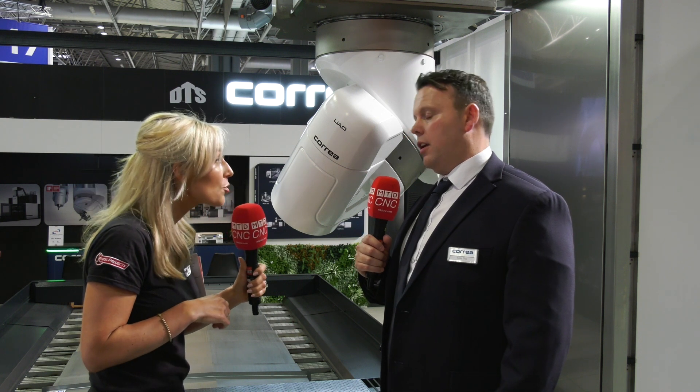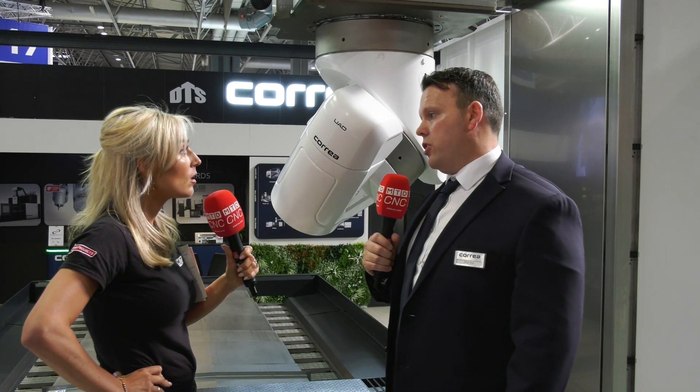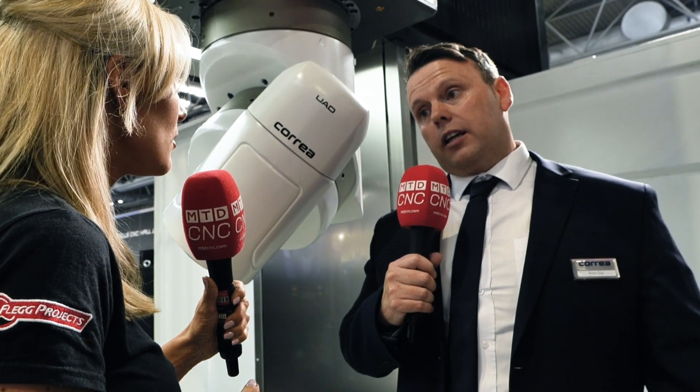How many of these have you sold? In the UK there are well over 450 Correa machines. Just in the UK? Yes. And this type of machine alone — Correa sell over 800 bridge type machines. The UK is a really big market for you. Yes, the UK is a very important market to DTS, but even more important to Nicholas Correa.